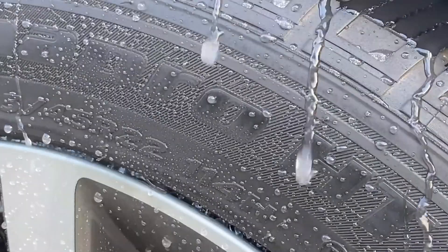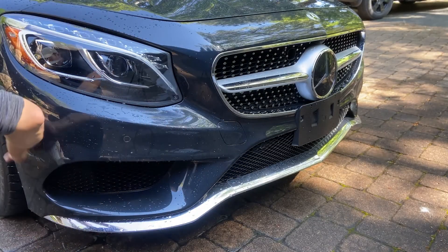A coating like this not only repels water like crazy, but it is also scratch resistant, chemical resistant, and even has self-healing properties.